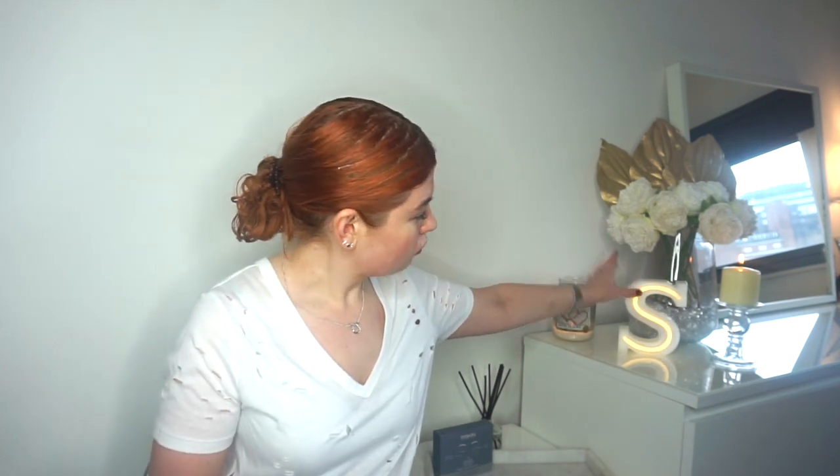A little shout out to my mate — when I first moved out she got me this gorgeous item with a little S for Steph, and also a little cup with an S on it. I'm all about the S — I've got my S necklace, S's everywhere. It's all about a good S vibe!